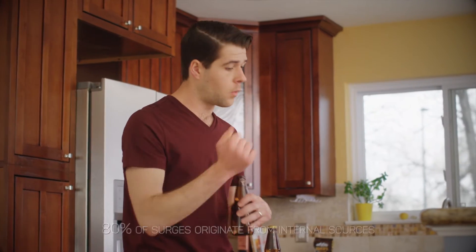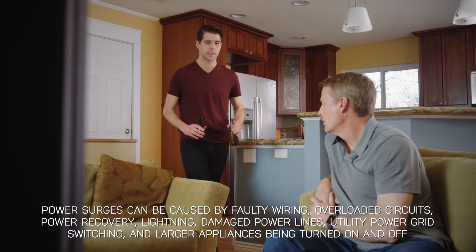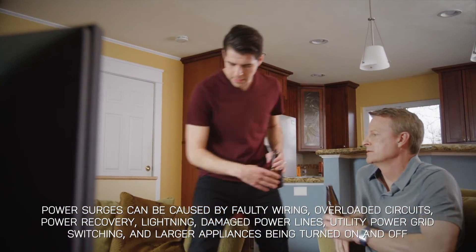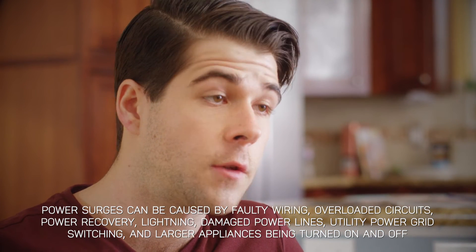Our home is nearly 40 years old. But I thought whole-home surge protection just protected against lightning and blown transformers. Well, something like 80% of surges are actually caused internally — stuff like faulty wiring, overloaded circuits, and power recovery, along with lightning, damaged power lines, and utility power grid switching. Yeah, I had no idea.